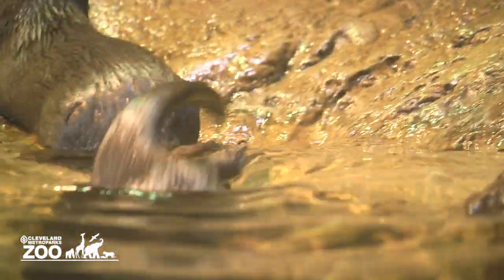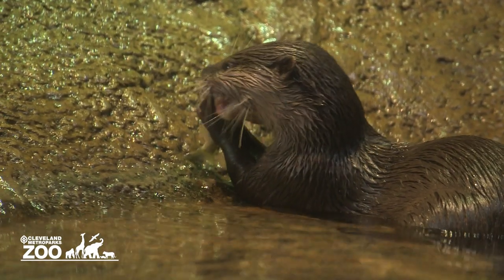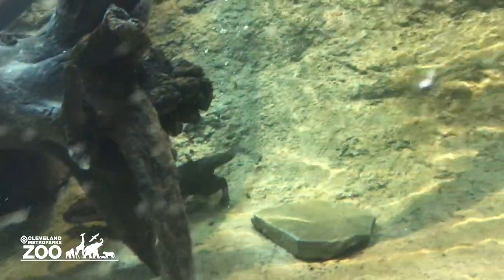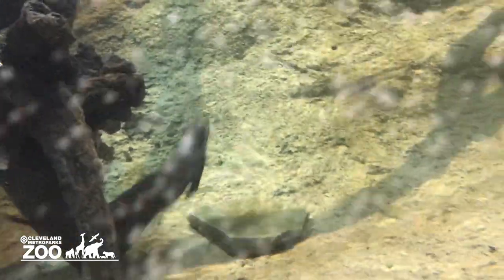These are Asian small-clawed otters, and they are one of the smallest species of otters in the world. They are from Asia. We tend to feed them live fish — anything from shiners, small bluegill, things that are similar in our area that we can readily get.